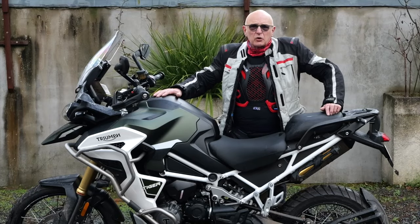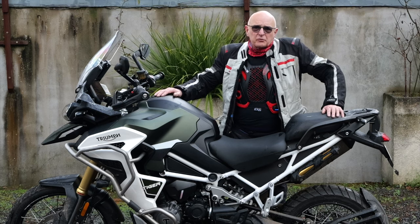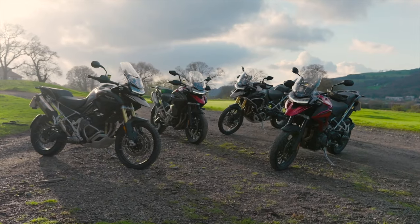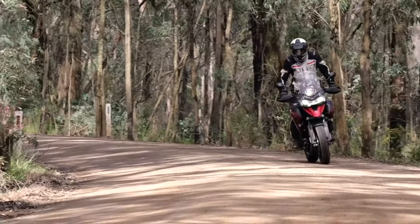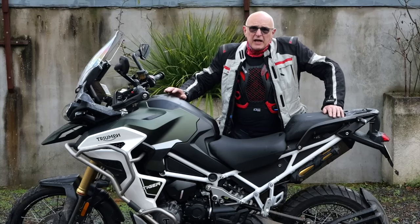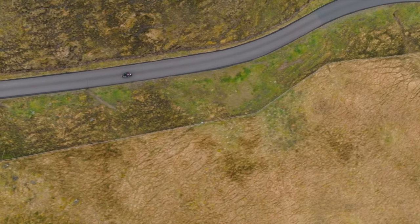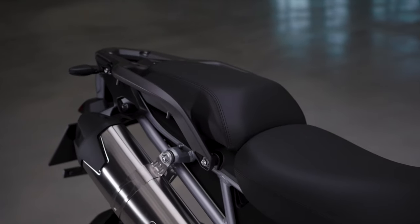We're here with Triumph having a look at the new 2024 update of the 1200 models — four models, relatively unchanged from the outside, but there's been a lot of fine tuning done after listening to clients and customer reviews and seeking feedback, as Triumph like to do. The seat is flatter, more spacious, with more space to move around.